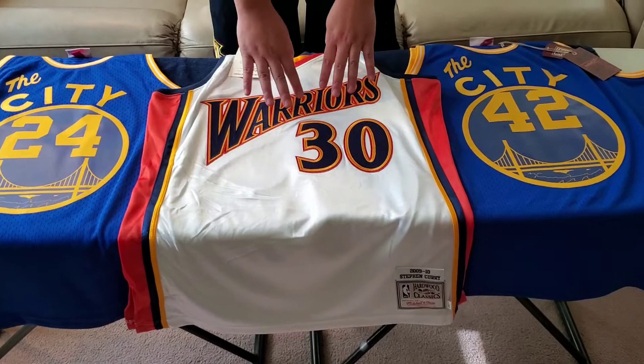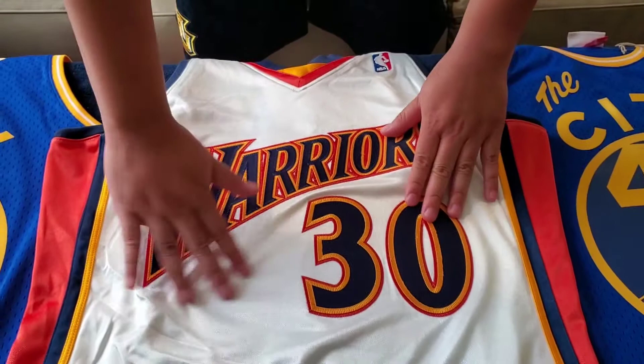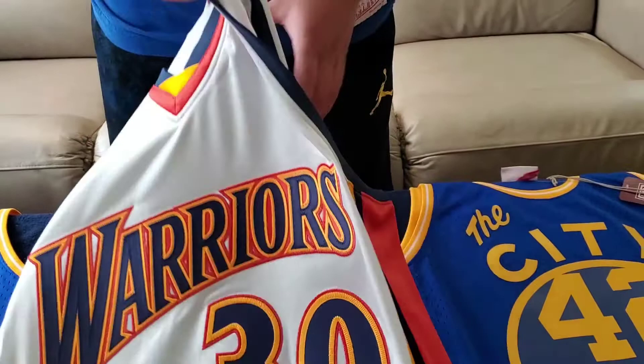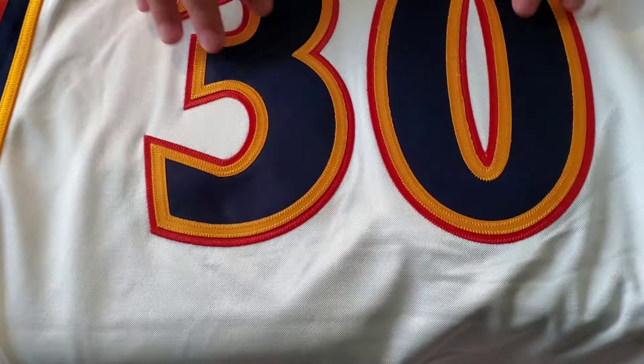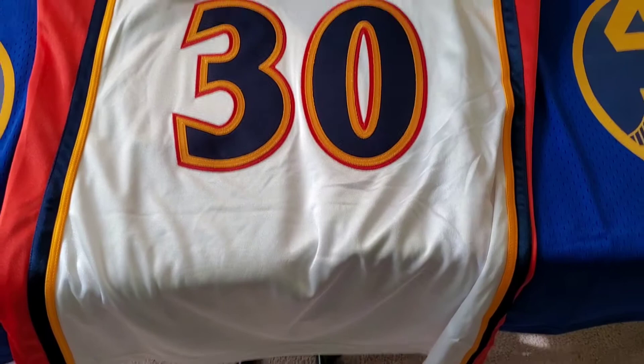He was drafted in 2009. What you can see here is triple stitching — it's really stitched. It feels very smooth to the jersey itself. You have the NBA logo here, and then when I flip it over, you have that secure stitching here, Curry, and you have the little thunder icon here before the Warriors got rid of their mascot. So that's the authentic jersey.